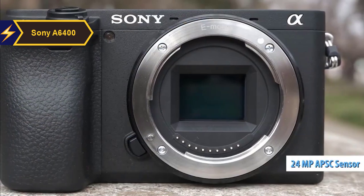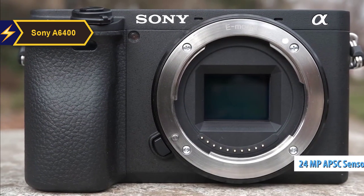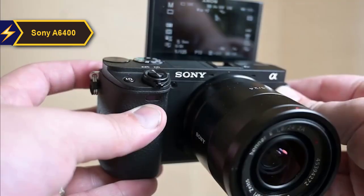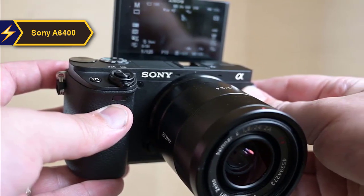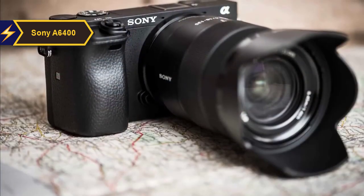While the APS-C sensor maintains the same 24-megapixel resolution as the original A6000, it offers a more sophisticated autofocus system, 4K video, and an improved Bionz X processor. This autofocus system covers approximately 84% of the image area, remains sensitive down to -2EV, and includes Sony's renowned IAF system for both single and continuous shooting modes.